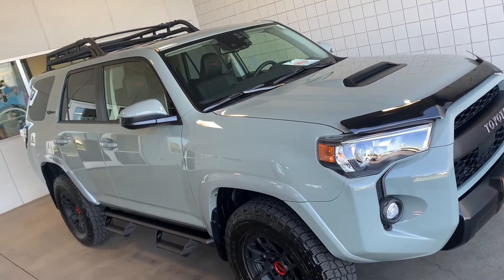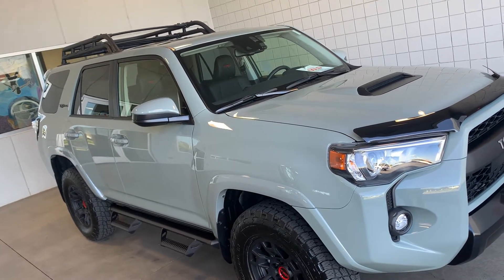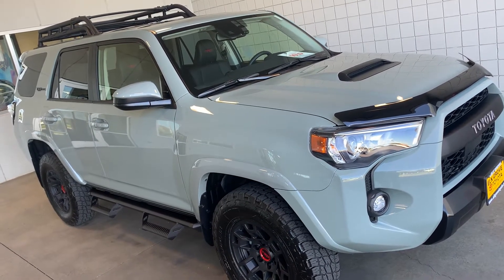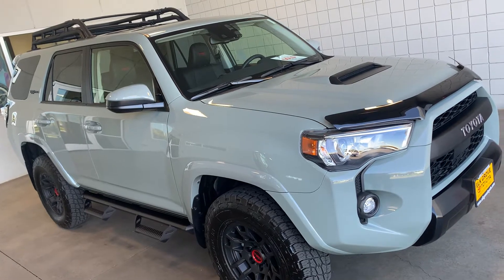Toyota Hutch here, Elk Grove Toyota. Haven't made a video in a while. 2021 TRD Pro 4Runner in Lunar Rock — looking sexy on my block.